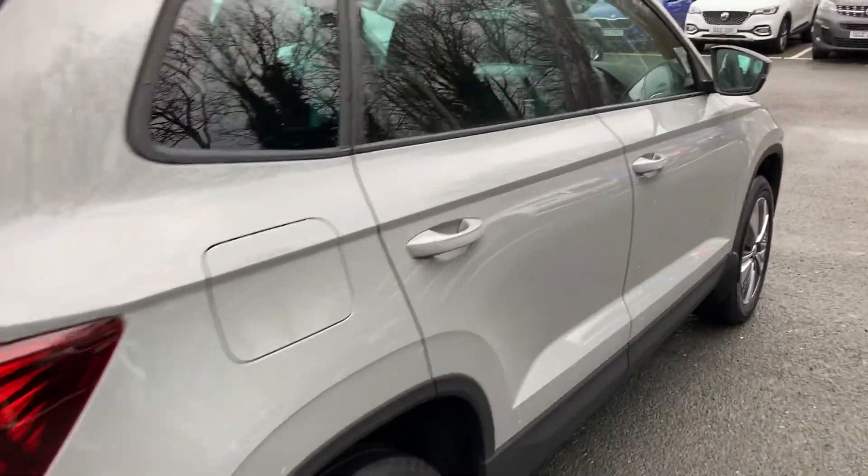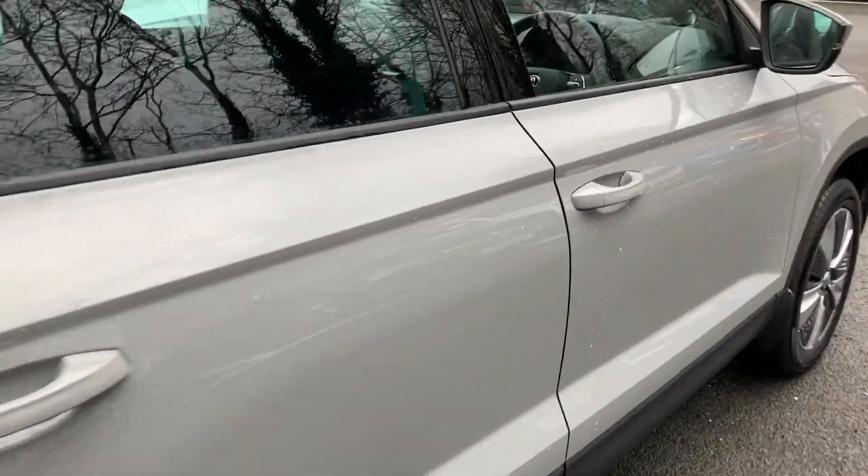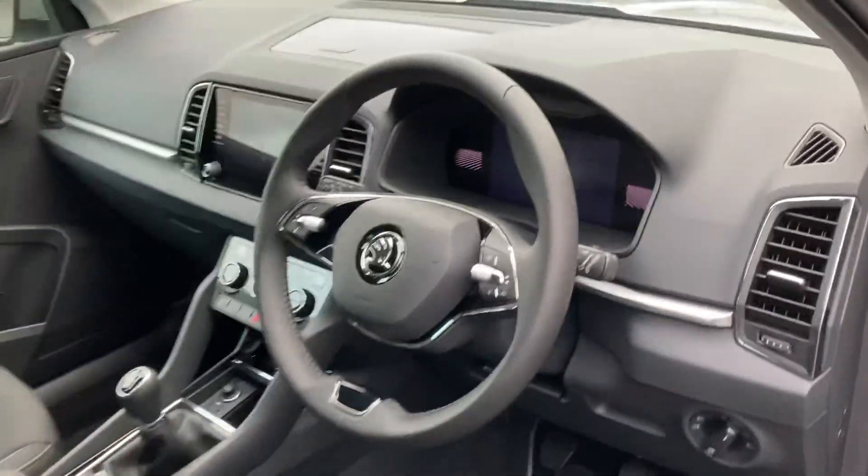Gorgeous car. It's a December '22 pre-registered car, only got nine miles on it.